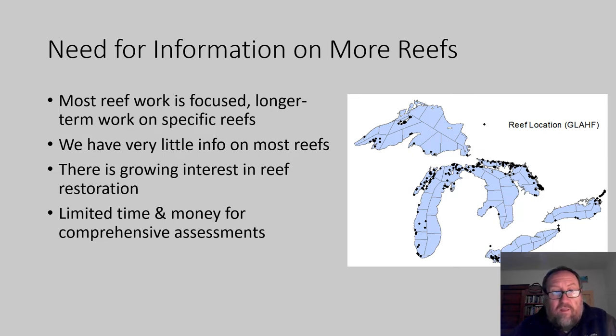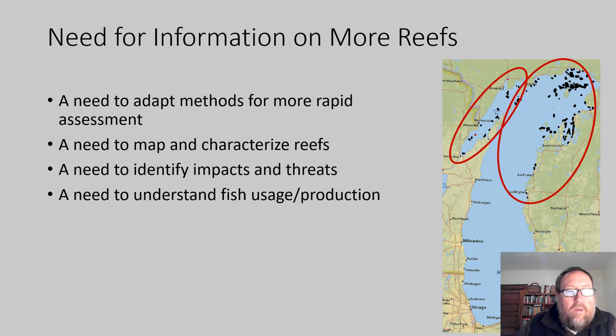Most of that focused work on reefs is on our highest quality reefs, so that we can better understand what's going on there. But any sort of restoration should be happening more on the degraded reefs, and those would be the ones that we'd be the least likely to have information on. So we have this need for a better understanding of most of our reefs in the Great Lakes, and we also have limited time and money for the kind of comprehensive assessments that have been done in the past.